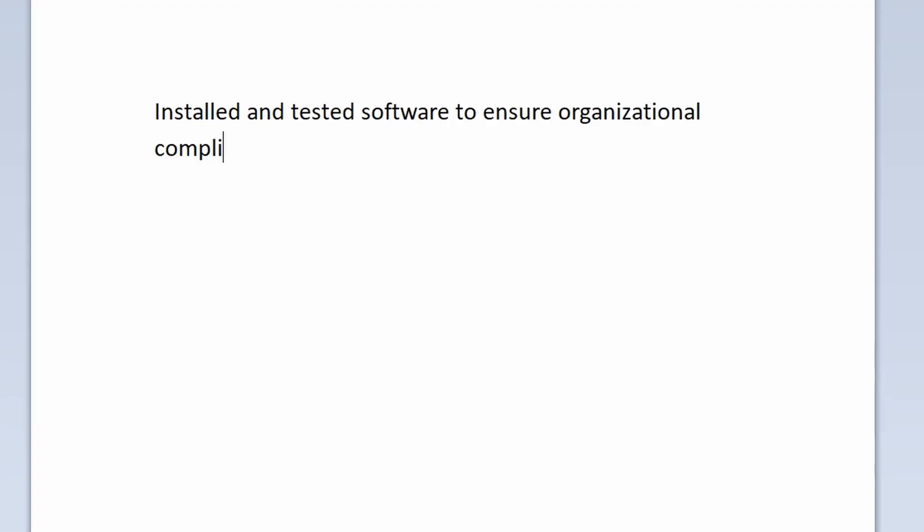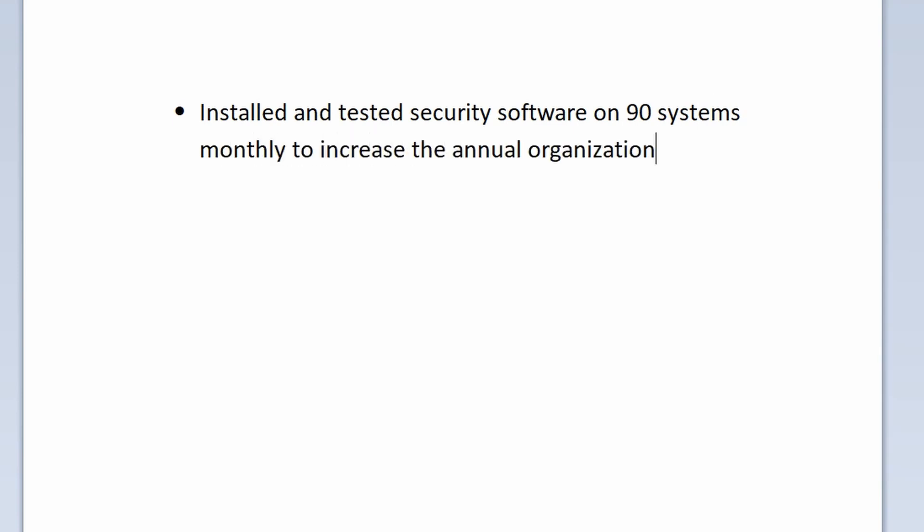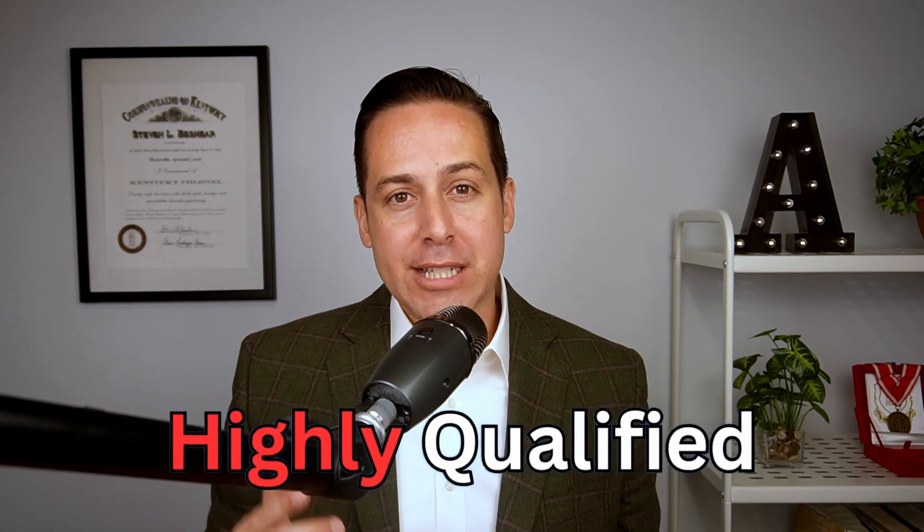Let's look at the number one skill. This is how I would often find it on a resume: 'Installed and tested software to ensure organizational compliance.' That looks pretty good, right? Wrong — that's going to look like everyone else's resume. Instead, you want something like: 'Installed and tested security software on 90 systems monthly to increase the annual organizational compliance rate from 70% to 100%.' That is so much better and will send a strong signal to HR that you are highly qualified for this position.